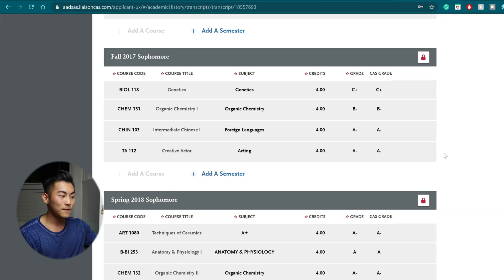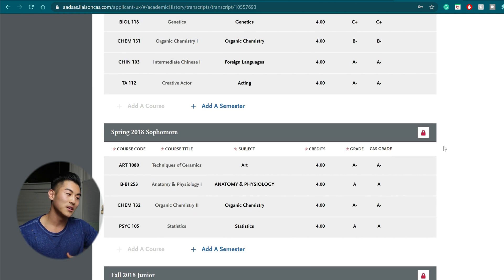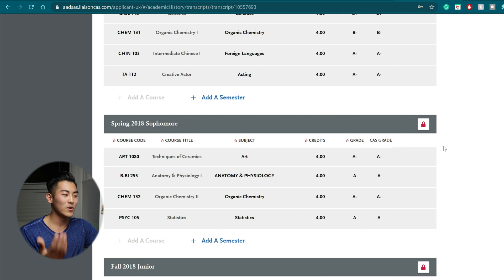When I was filling out this application, the only problematic area was subject classification. After talking to my pre-health advisor and other admissions counselors, you just have to put whichever subject you think fits best with the course. For example, for a techniques of ceramics course I took, I put it under art because I thought that fit best — and it's not that big of a deal.